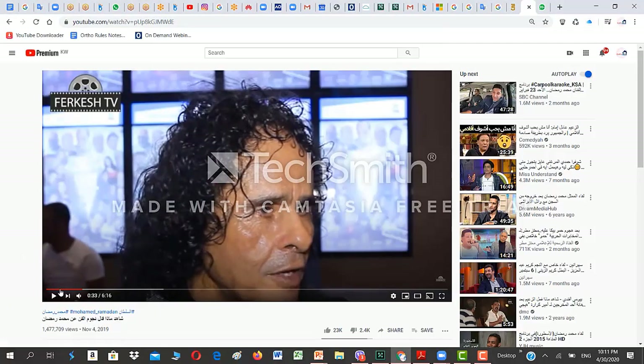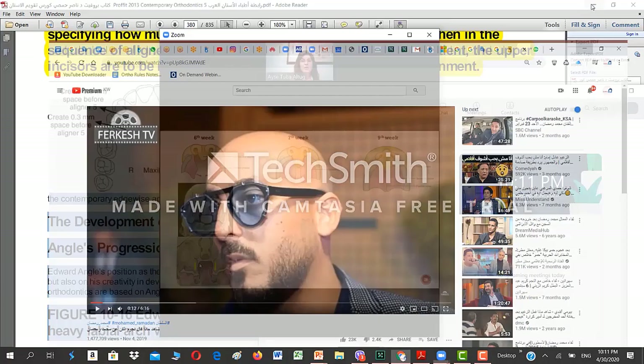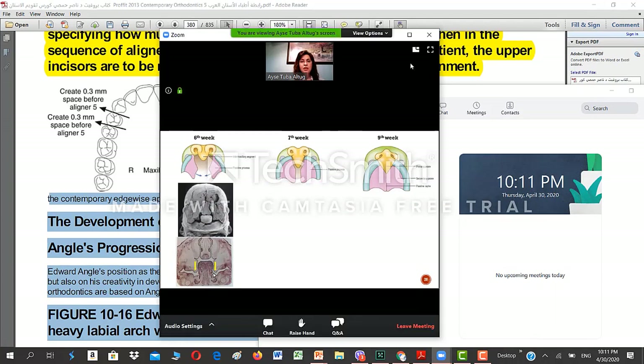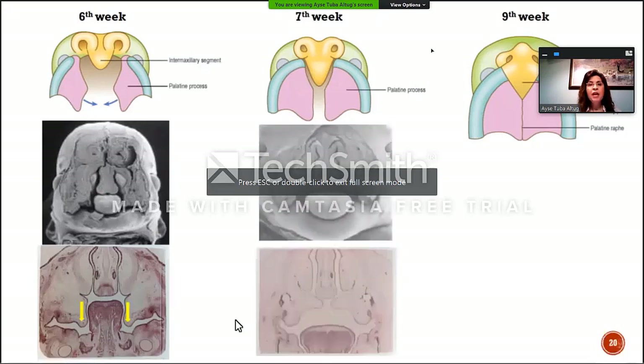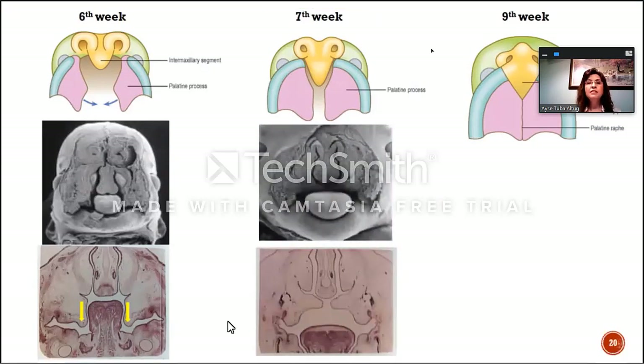As you see here, the tongue is positioned in between those palatal shelves. The very muscular structure is our tongue. One week later, at the seventh week, the palatal shelves start to approach each other. They become more horizontal and start to get closer, and the tongue actually finds a good place inside the mouth — it gets a little bit lower.